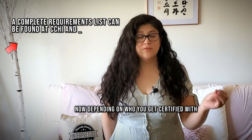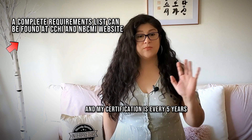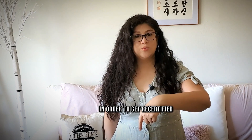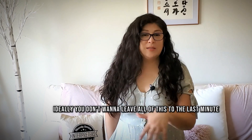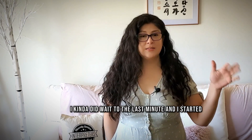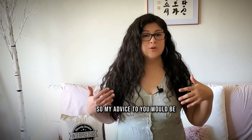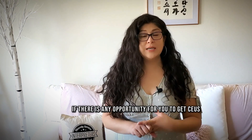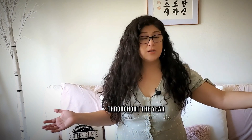Depending on who you get certified with — for me, I'm with NBCMI and my certification is every five years — I have to have 30 CEUs in order to get recertified. Ideally, you don't want to leave all of this to the last minute. Since I didn't know the first time around, I kind of did wait until the last minute and started accumulating everything, cutting it really close. My advice to you would be: if there are conferences, workshops, or any opportunity for you to get CEUs, do it throughout the year.